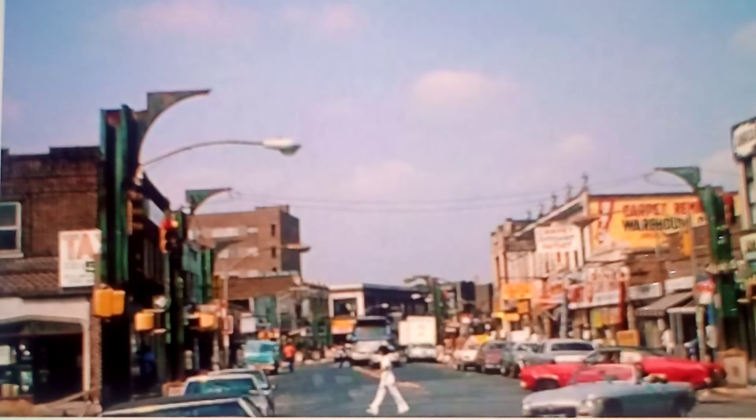Pretty old Jamaica. It was a pretty rough hood back in the day — it's not exactly Disneyland today either. Thanks for watching.